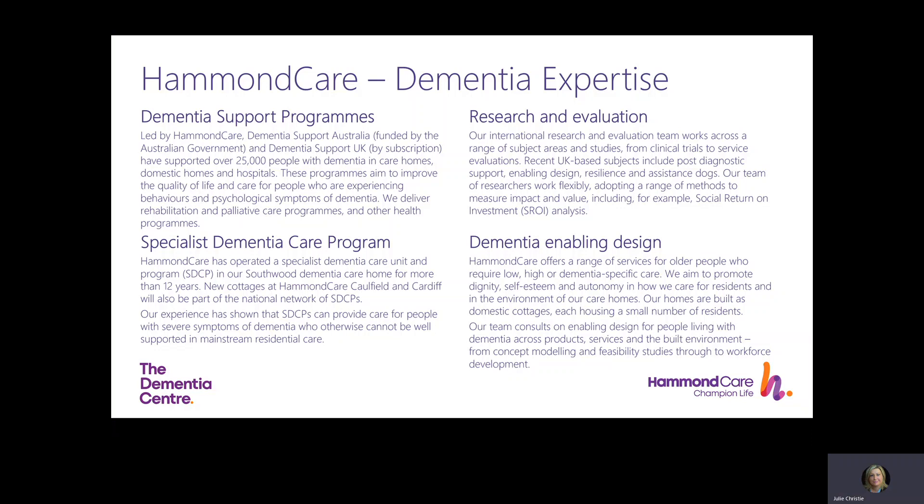Hammond Care are a global organisation who promote quality dementia care through research, evaluation, practice, education and consultancy. In Australia we're an established provider of groundbreaking service in the care of older people and people with dementia, including palliative care expertise. We combine expertise in design and relationship-based practice and deliver a national programme funded by the Australian government called Dementia Support Australia.